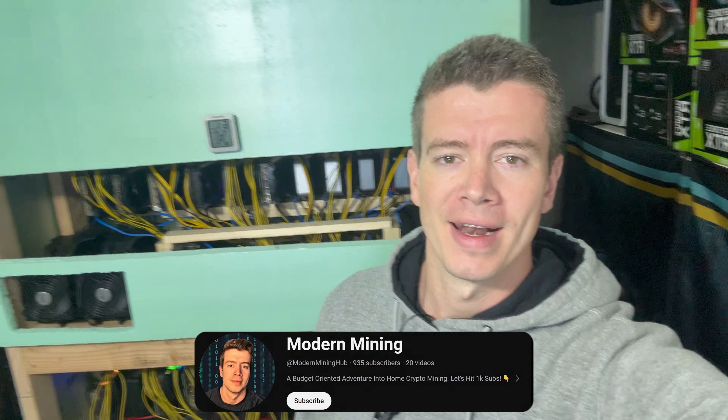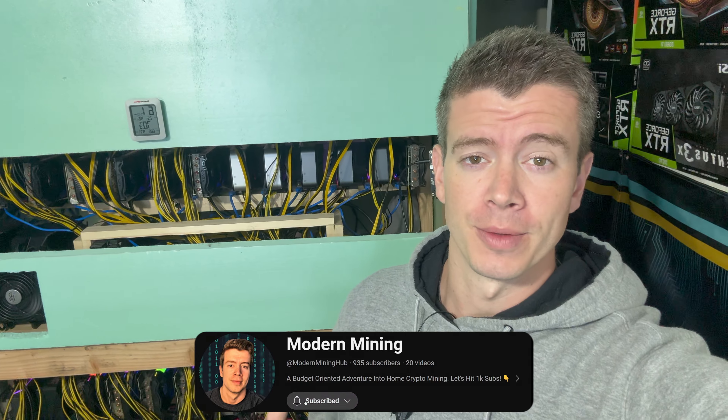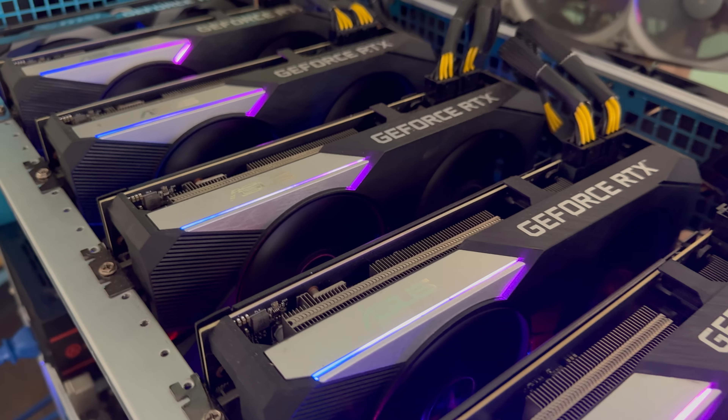Hey, what's up guys, welcome back to Modern Mining. It's been a while since I gave an update on my GPU mining farm, so in this video I wanted to kind of talk about the changes that I've made. I am still running my GPUs even though I did have to turn off two of the three rigs for about a week because of how low profits got when Xelis went to five dollars, but since then I've got two of the rigs back up so let's take a closer look.